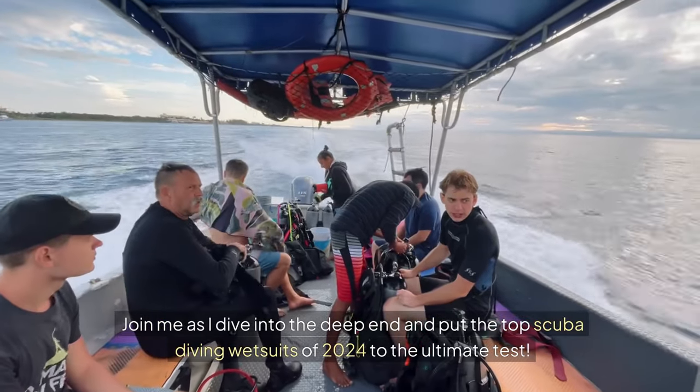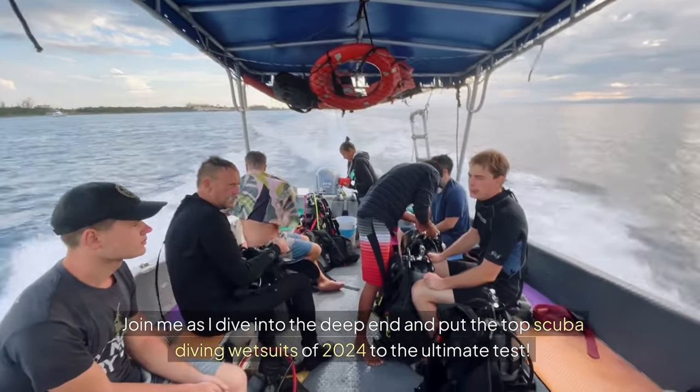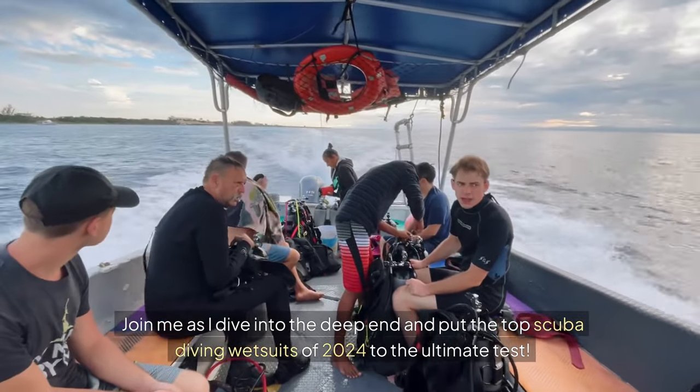Join me as I dive into the deep end and put the top scuba diving wetsuits of 2024 to the ultimate test.